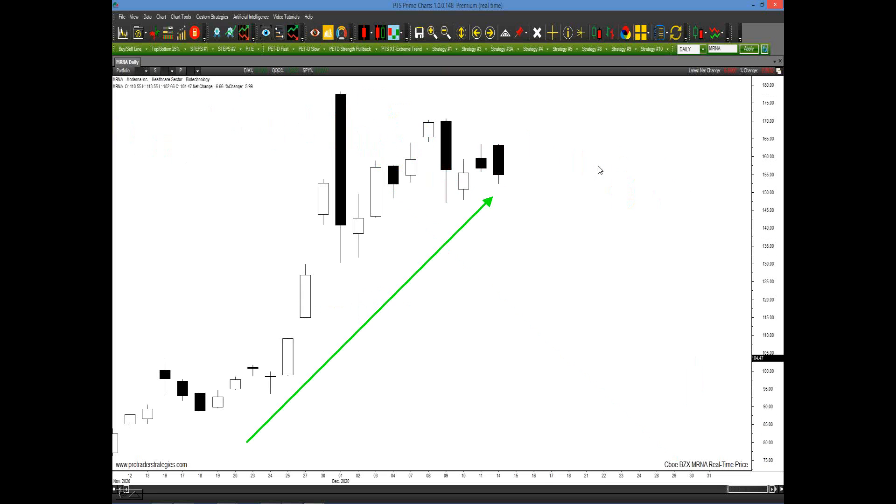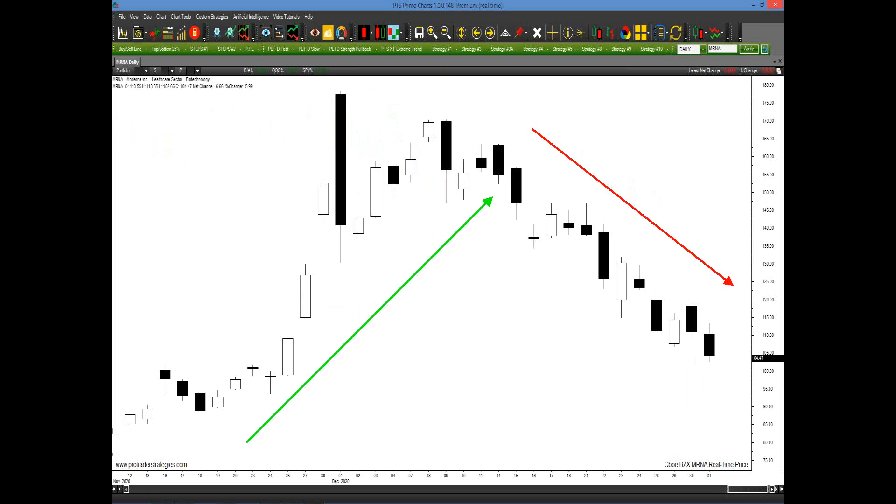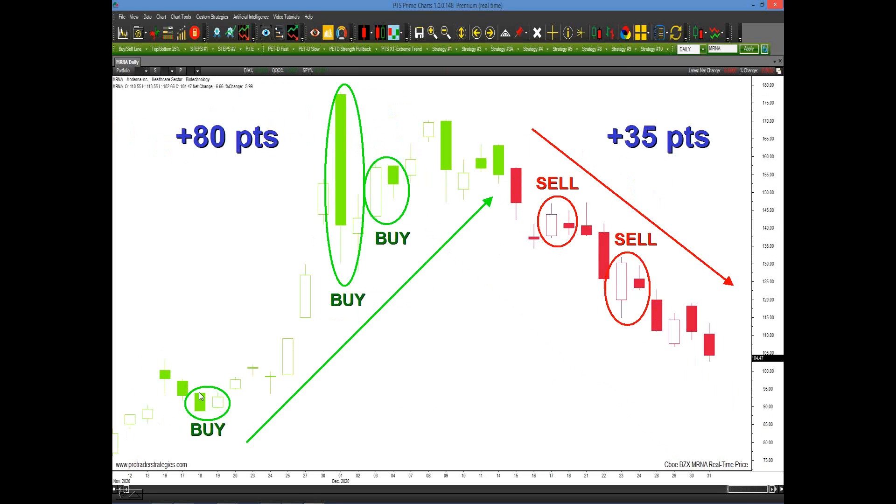Now let's look at what happens when the trend changes. Here's a perfect example with Moderna. Students say, yeah, but all your examples are going one direction — what happens when they change direction? Well, as we look at Moderna coming into December, it was going straight up, and then look what happened after that. If we apply the PET-D, look how it helped us in advance of these trend changes. We knew way down here that we wanted to go higher; we knew well in advance up here that we wanted to go lower. Had you taken the very first one here, Moderna coming into end of November potentially could have captured 80 points. Had you taken the one at the top in mid-December, potentially you could have captured 35 points.